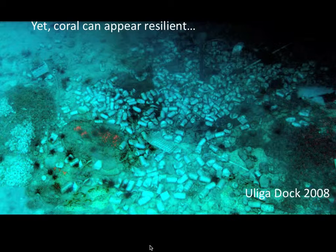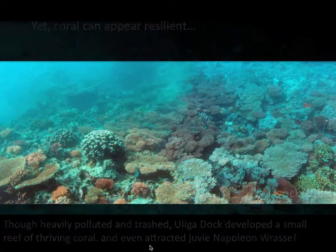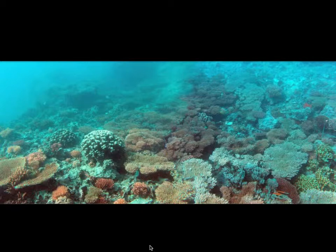And yet, even in the midst of this awful, messy behavior, coral can appear quite resilient. This is a shot from Ulugadoc, where thousands of aluminum cans are found, and yet if you turn around down here at about 10–20 feet, you'll see lots of apparently healthy coral.